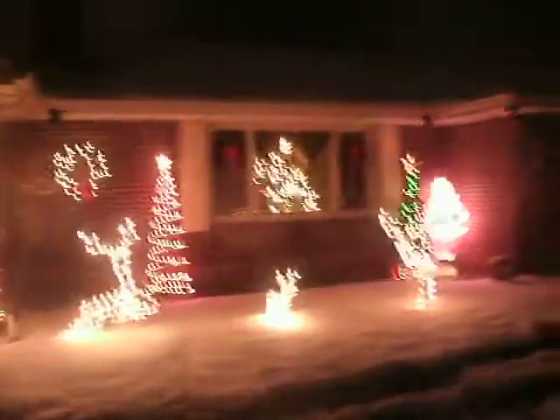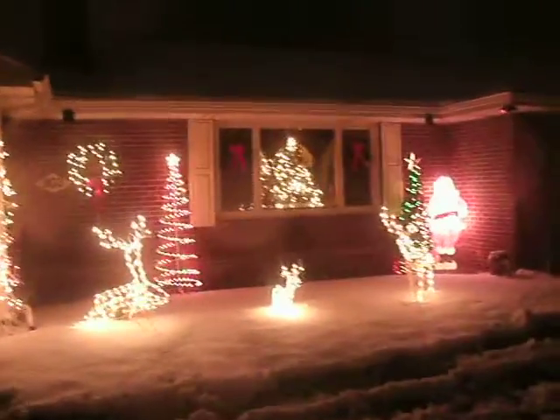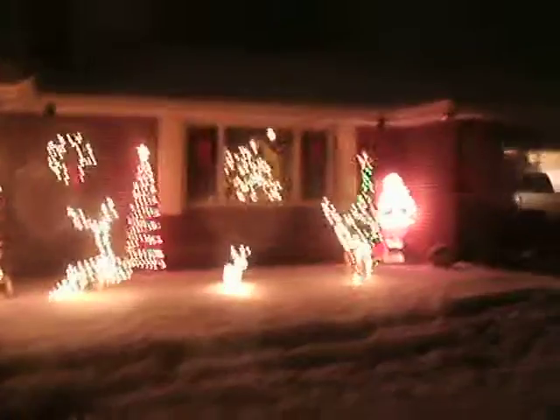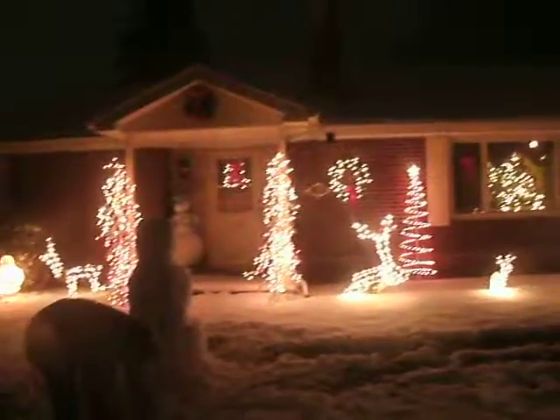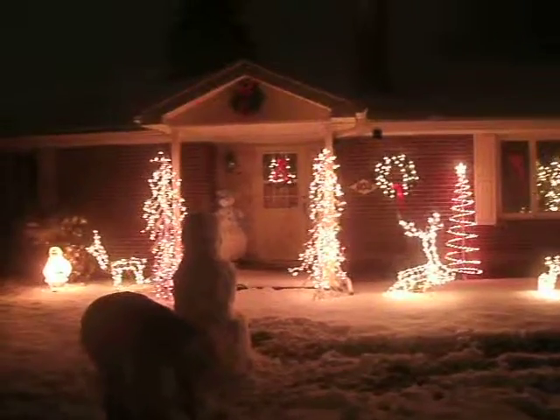I can see your face a little bit. Thank you. Thank you, dear. Merry Christmas. All right. Let's get the house. Walk back towards the lights. This is our front yard. This is the front of our house.